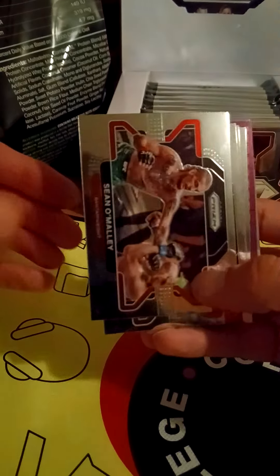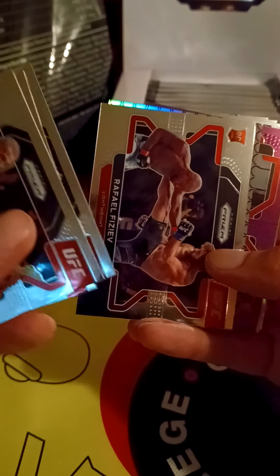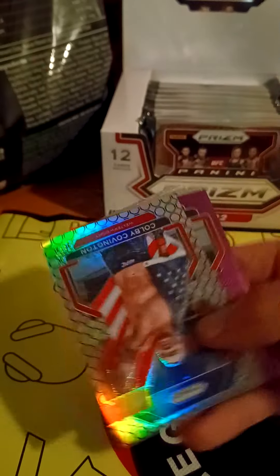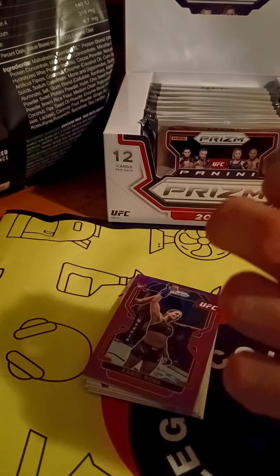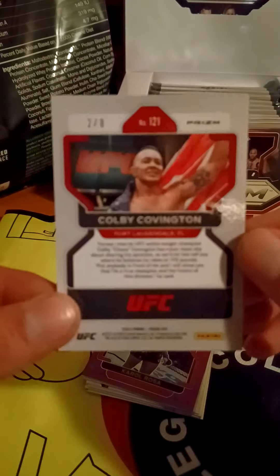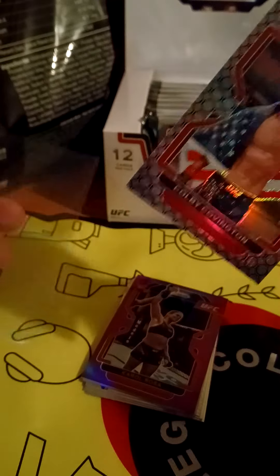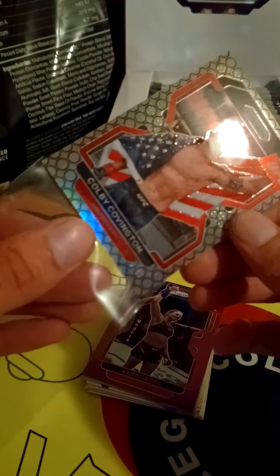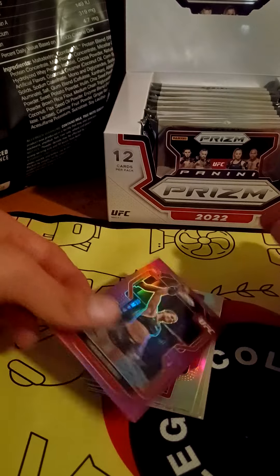We got Sean O'Malley, Kevin Lee, Felicia Spencer, Raphael. Oh, we got my boy Colby — Colby Covington! This is a number two out of eight, that's pretty sweet. Number two out of eight — I was not expecting that. That's a good fighter to get a two out of eight of. I just ordered one of his gold prism cards too. Getting some hits out of these first two packs!